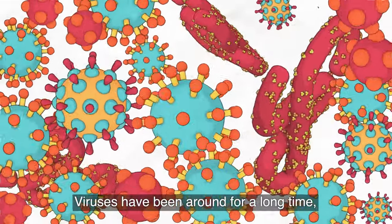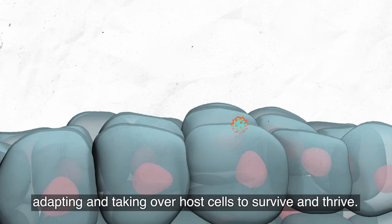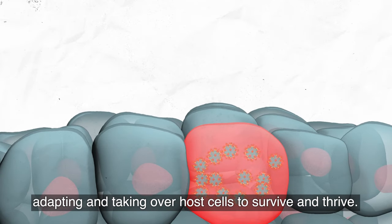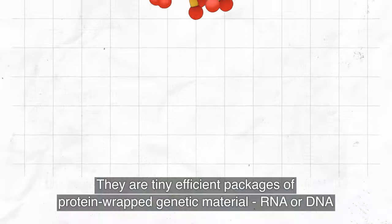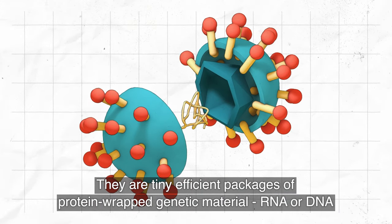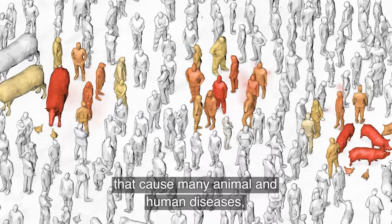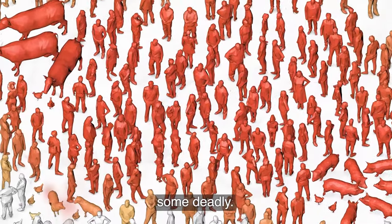Viruses have been around for a long time, adapting and taking over host cells to survive and thrive. They are tiny, efficient packages of protein-wrapped genetic material — RNA or DNA — that cause many animal and human diseases, some deadly.